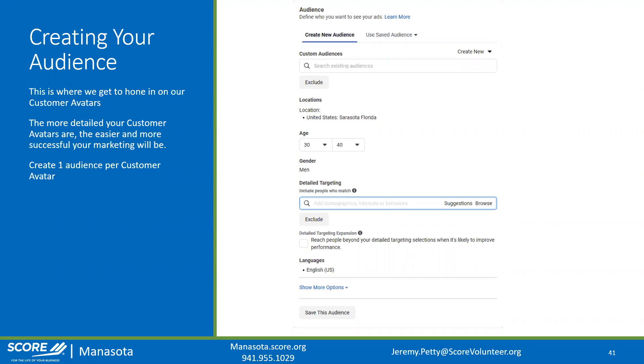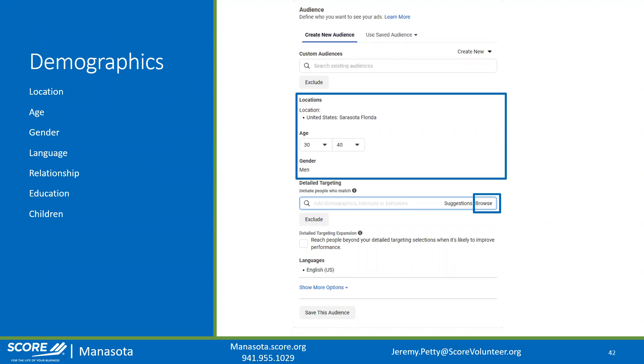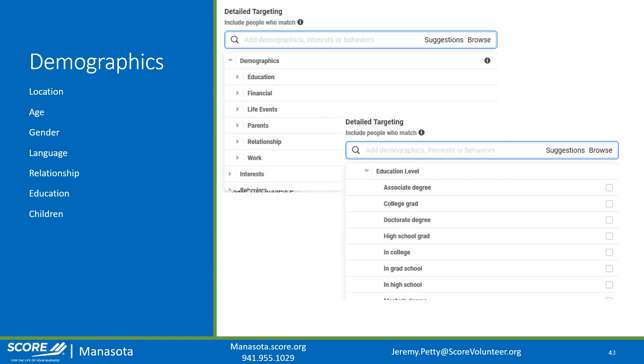Start with basic demographics: where they live, how old they are, what is their gender. Then get more detailed by clicking the browse button under 'Detailed Targeting.' Facebook holds a lot of demographic information — you can filter by language, relationship status, education level, whether they have children. If you sell kids' toys you can target people who have kids. Life events are also useful — if you sell anniversary-related products, you can target people who have an anniversary coming up soon.